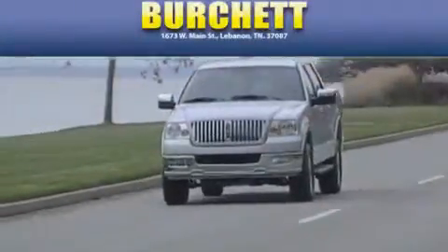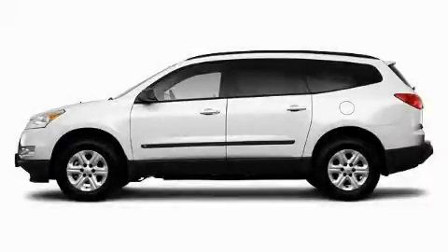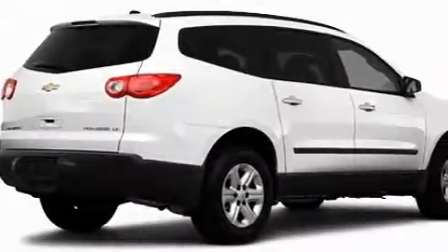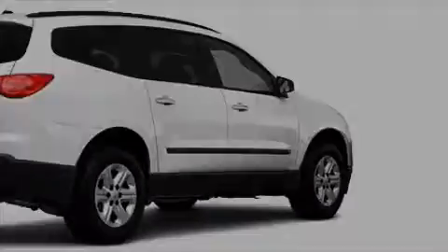Another fine vehicle offered by Burchett Ford Lincoln Mercury. This is a 2010 Chevrolet Traverse — functional utility for a modern lifestyle. It features a 3.6-liter six-cylinder engine and a six-speed automatic transmission.